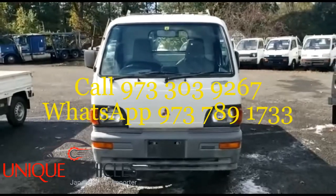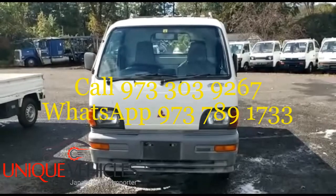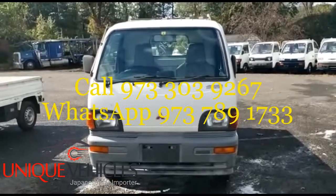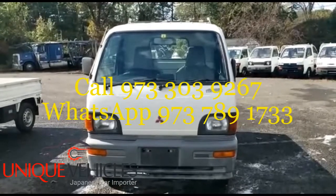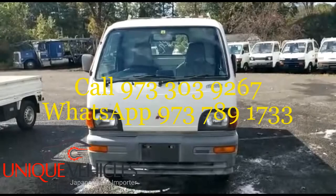Hey folks, today is Monday the 19th. I am at the lot and today what we have for you is a Mitsubishi minicab. This one is a 1996 manual with 58,000 kilometers. It does have AC.